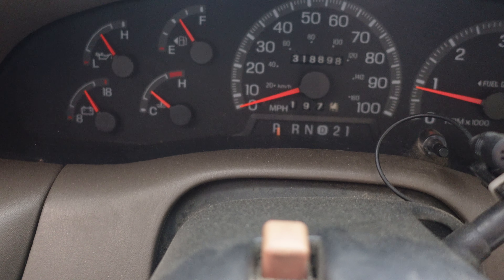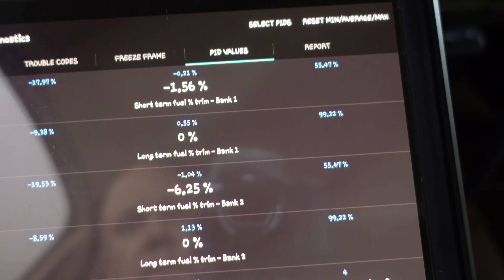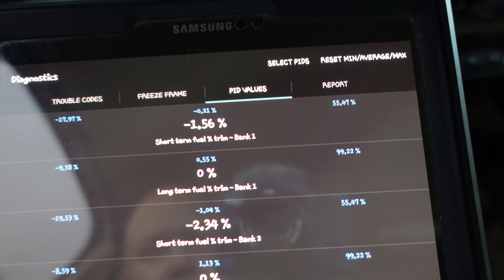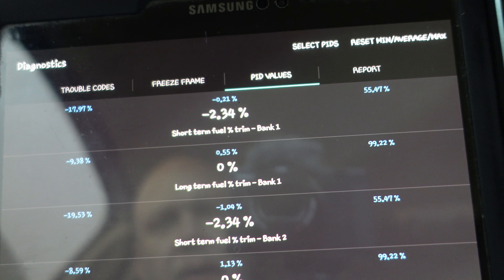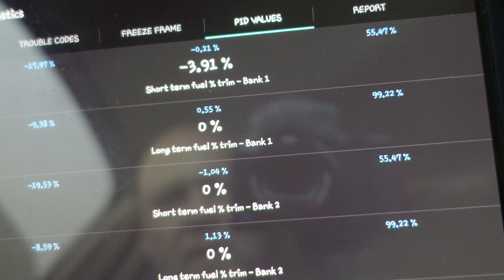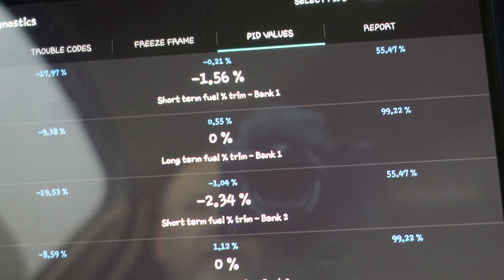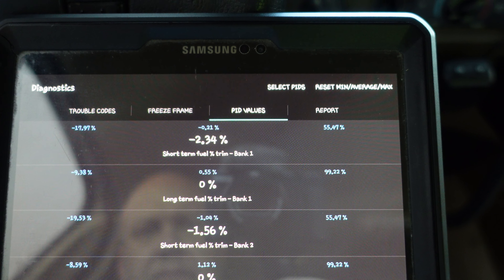We're back. Right now we've got 318, 898 on the trims. After my drive home, long-term number two average after 50 miles is about 1.13 percent, long-term number one average about 0.5, short terms averaging about 0.2 and about minus one. Pretty good.